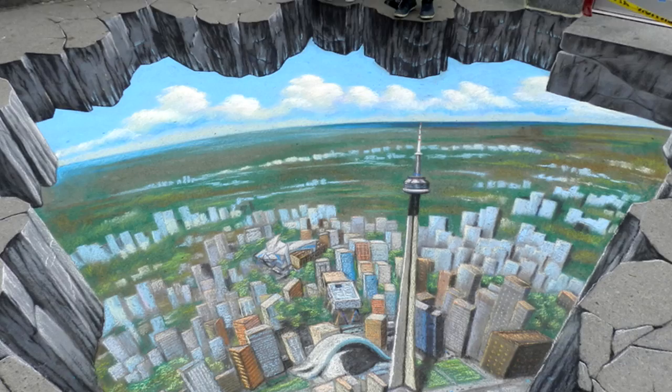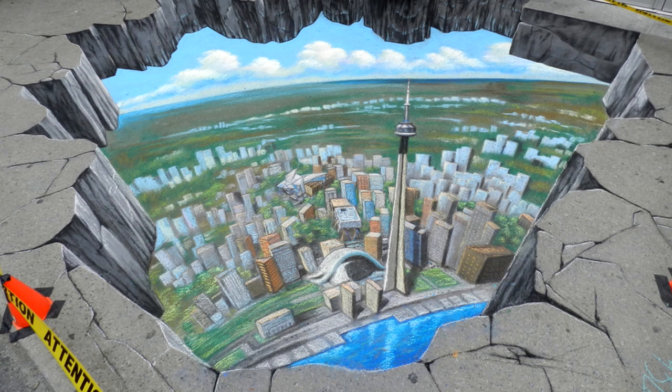A skybox hole looking down upon a city landscape — they even have caution safety tape to support the illusion. Apparently they mostly use chalk to create this 3D masterpiece.